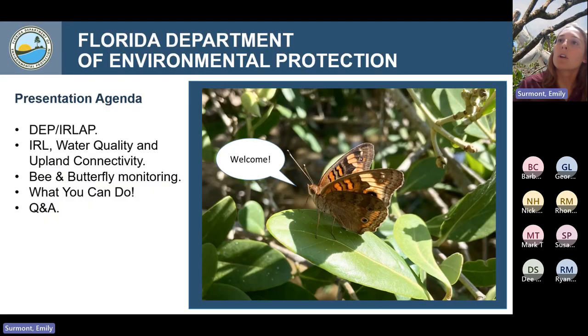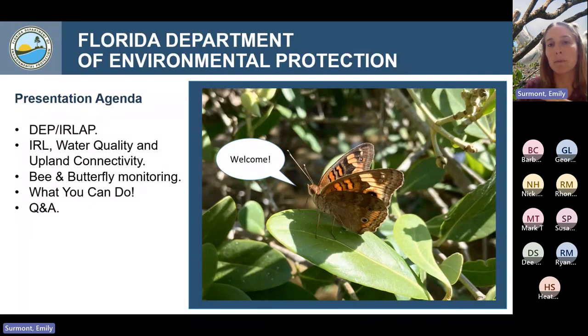As we go through, we're going to start by talking about DEP and what we do here at the Aquatic Preserves, then make a couple big jumps — talking about the Indian River Lagoon in general, some water quality information, tackle some of those issues, and then bring it back to bee and butterfly monitoring and lagoon-friendly landscaping. At the end we'll have that Q&A. We're going to be talking about a lot of big concepts — sort of that thousand-foot broad view — so please type any questions into the chat box.